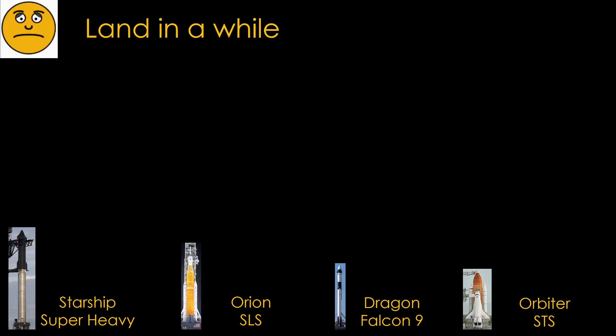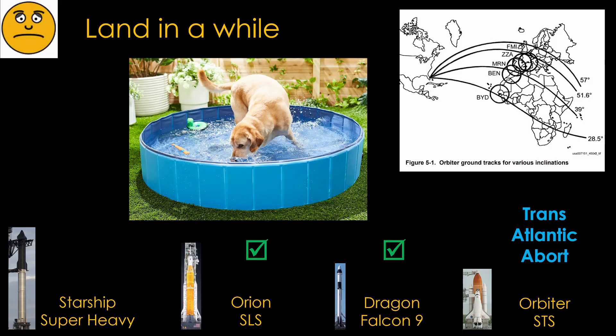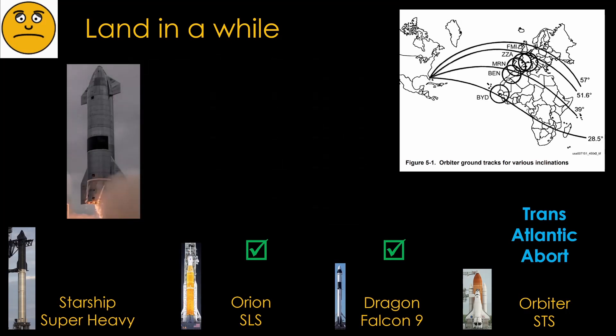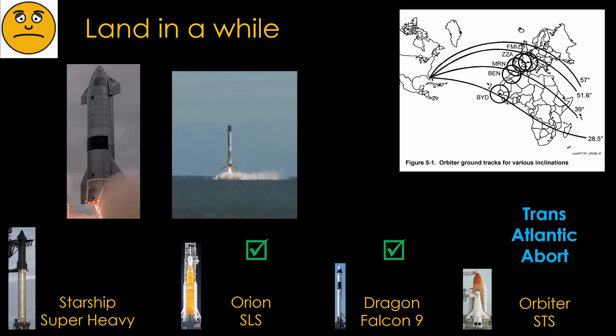If unable to make it around once, landing before completing a full orbit is needed. For the shuttle, this was called transatlantic abort, and NASA staffed landing zones in Europe or Africa depending on launch trajectory. Capsules can land anywhere with enough water — the Atlantic for shorter ranges or the Indian Ocean for longer ones. Starship is designed to land on land and has enough delta-V to make it to Europe in this scenario. It could also land in the ocean if necessary, as Falcon 9 demonstrated. That means Starship can essentially land anywhere from an abort perspective, giving it more flexibility than the other systems.